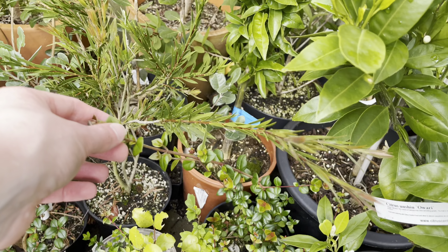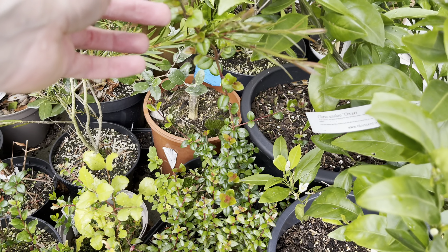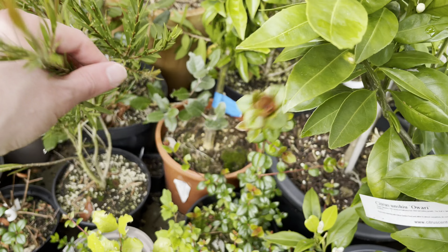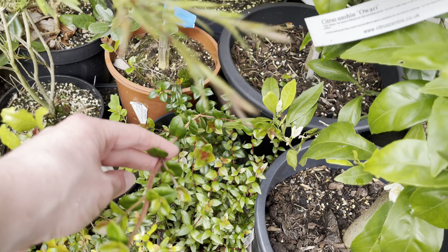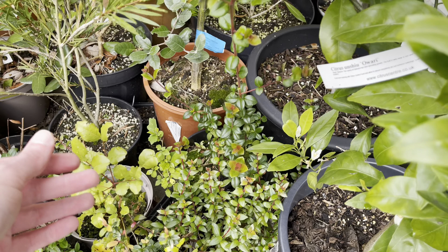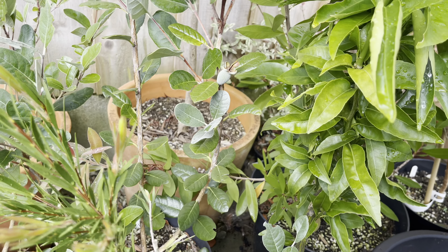I didn't realise how much this Chilean guava has grown here — just popping up all the way up there. It's going to be a good 60 centimetres, two feet of growth on that. Anyway, back to the pineapple guava.